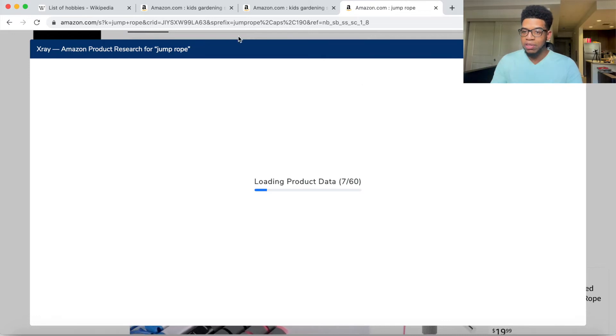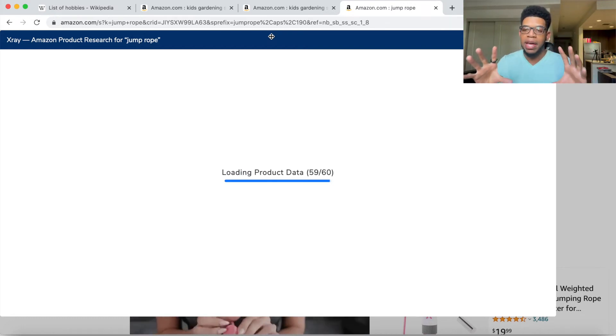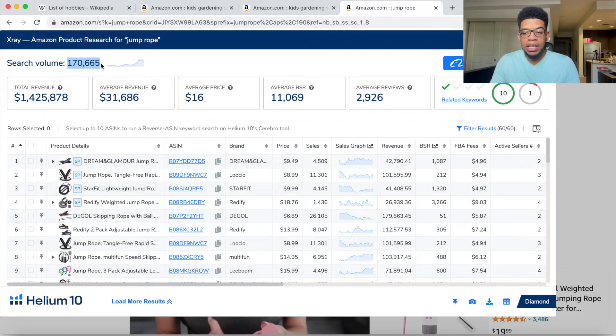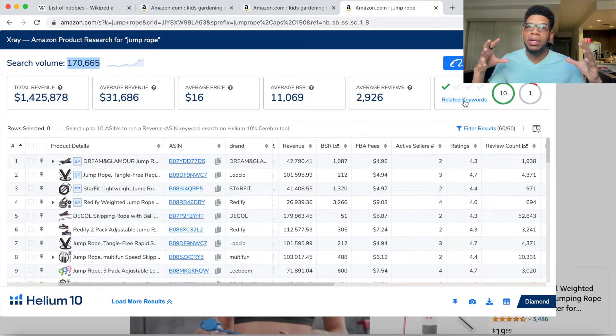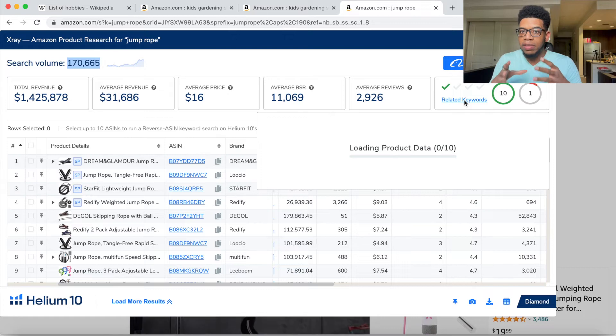Once X-Ray loads, we know jump rope is stupidly broad — 170,000 searches every single month, meaning it's going to be extremely hard to come in and be profitable. All the people in here are making money, but they all have thousands of reviews. The lowest person in the top 10 has 700 reviews. As a new player trying to come in with a jump rope, it's just not possible. But if we click on the related keywords, we can see longer-tailed keywords that are less competitive.